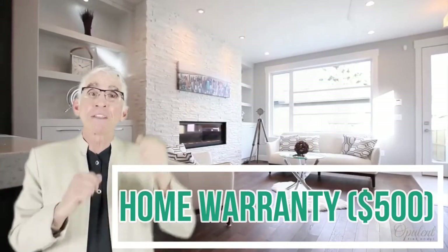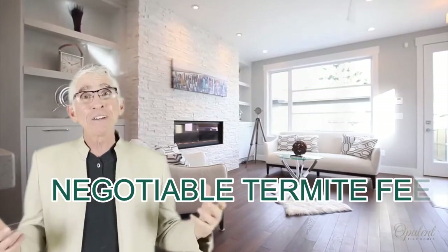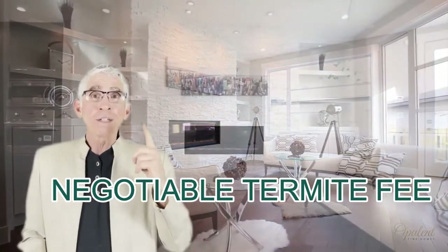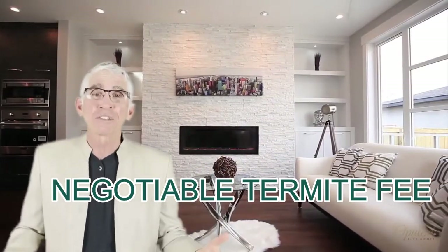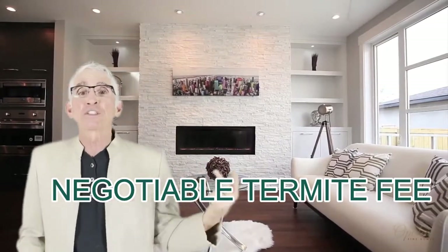Termite fees are negotiable and not always strictly required, but here in California near the coast in Orange County, there are two types of homes: one that has termites and the other that's going to have termites. Because it's wet — there's moisture in the air — it breeds termites. So you may want to take care of the termite fee.